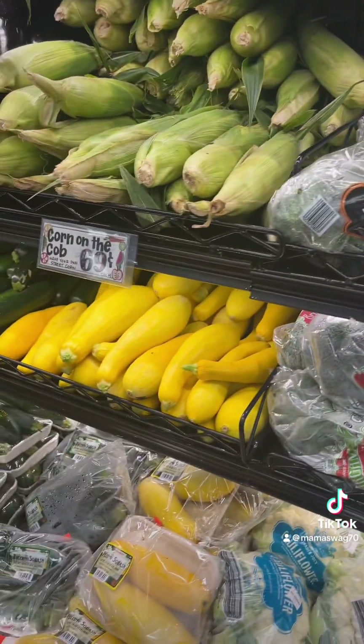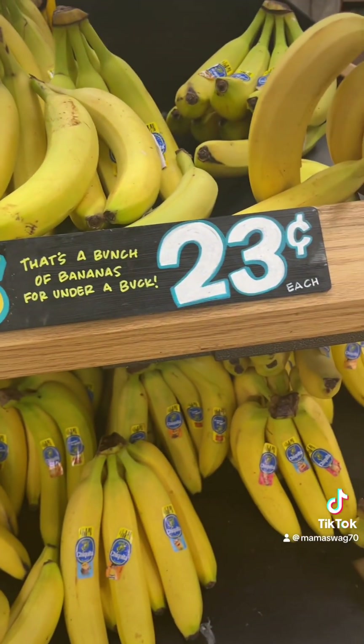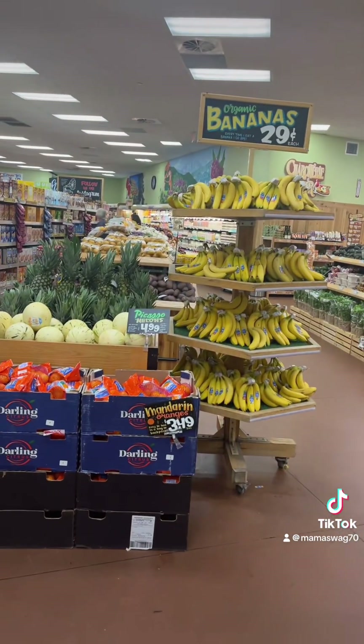I know someone who posted about $8 broccoli — I'm like, where are y'all shopping? They sell their bananas by the piece — $0.23 for regular, $0.29 for organic.